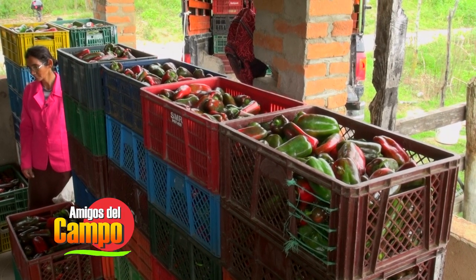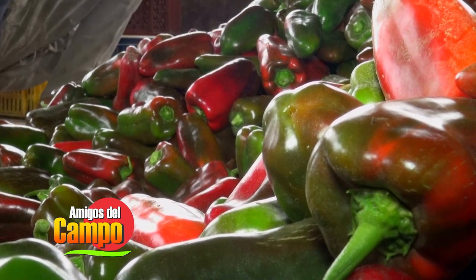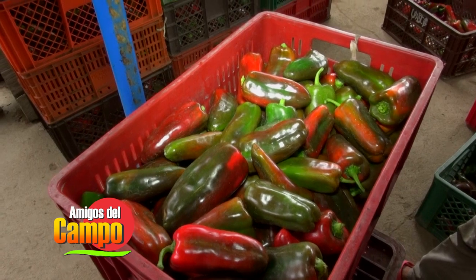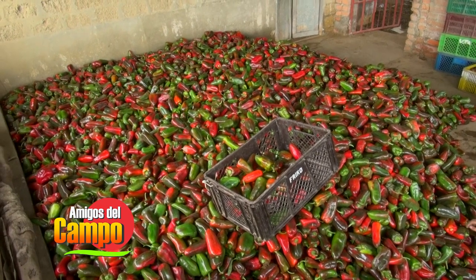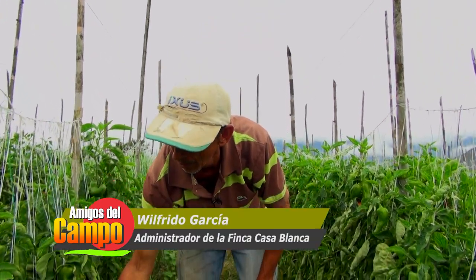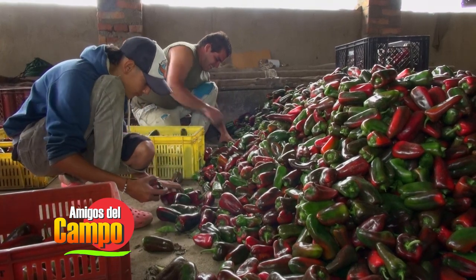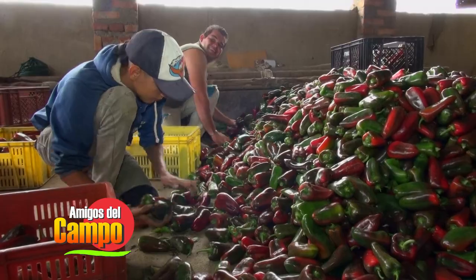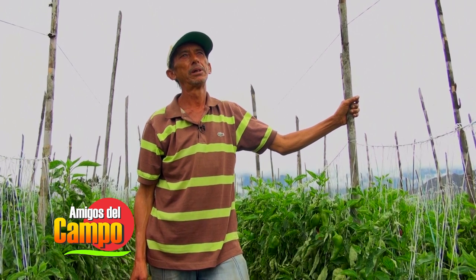El estado de madurez apropiado para la recolección del fruto varía de acuerdo al destino o a su uso, a las preferencias del consumidor, a condiciones comerciales y al tiempo de conservación. Generalmente la recolección se realiza cuando el fruto está maduro pero de color verde, aunque también se puede hacer cuando tiene un color rojizo o amarillo. Dependiendo del pedido del comprador, se pueden estar cogiendo 200, 300 o 150 cajas en una recogida; durante toda la cosecha se alcanzan a recoger 600 y pico canastillas, 500 y pico, o 400 y pico.